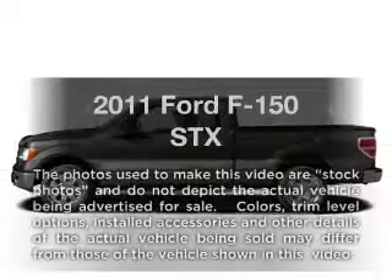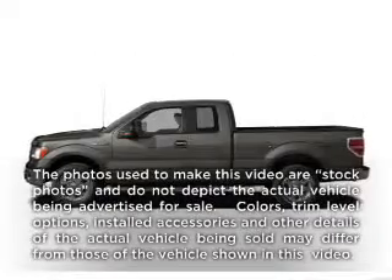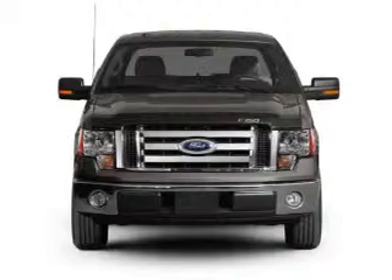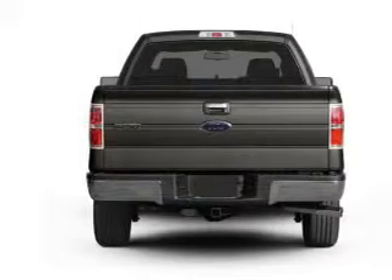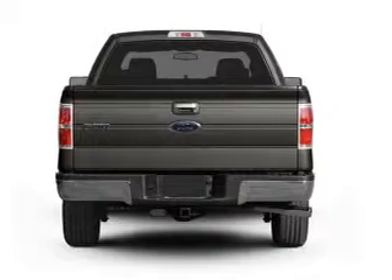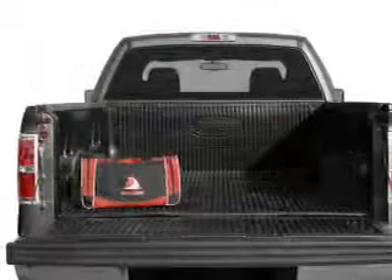Check out this 2011 Ford F-150. Everything you need under one roof with this great vehicle. With a powerful 8-cylinder engine that responds smoothly to its 6-speed automatic transmission. Stand out from the crowd with premium wheels.